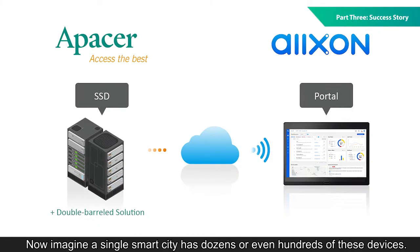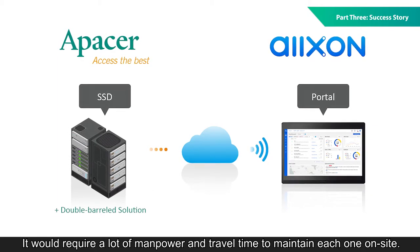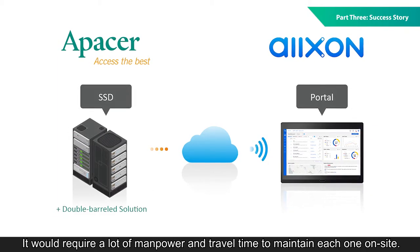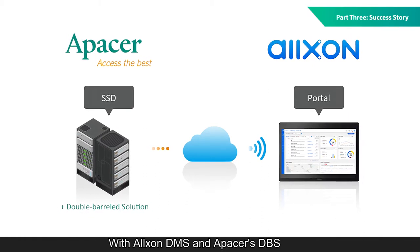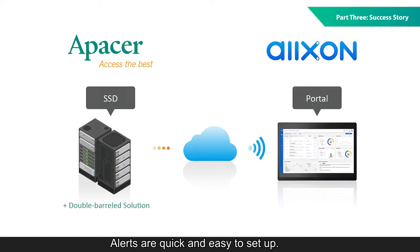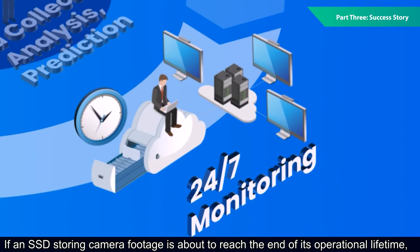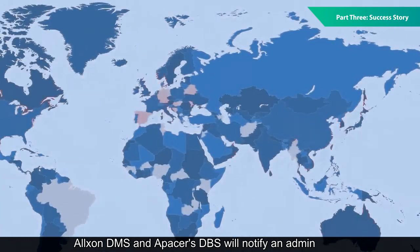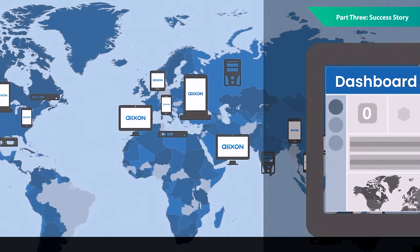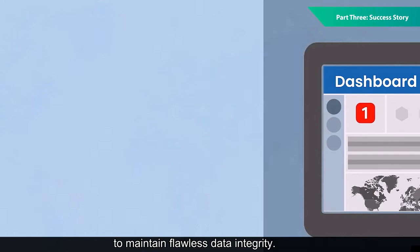Now, imagine a single smart city has dozens or even hundreds of these devices. It would require a lot of manpower and travel time to maintain each one on site. With Alxon DMS and Apacer's DBS, this can all be done remotely. Alerts are quick and easy to set up. If an SSD storing camera footage is about to reach the end of its operational lifetime, Alxon DMS and Apacer's DBS will notify an admin via social media or email platforms, and the admin can swap in a new SSD to maintain flawless data integrity.